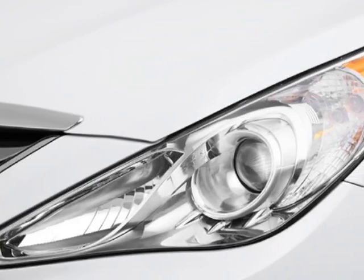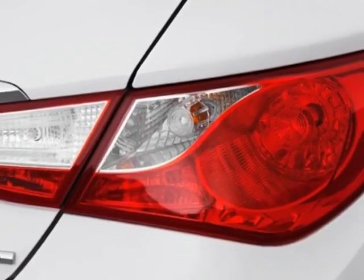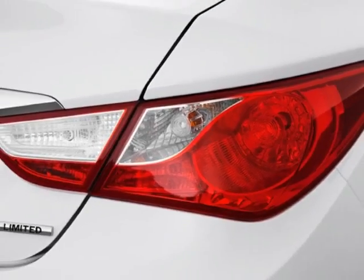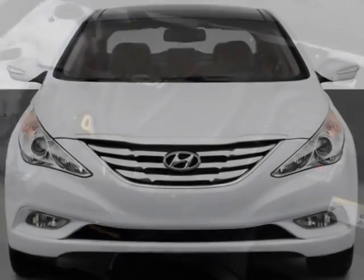This vehicle gets an estimated 24 miles per gallon in the city, and an estimated 35 on the highway. This Sonata boasts a 2.4-liter inline-four engine, and has a 6-speed automatic transmission.